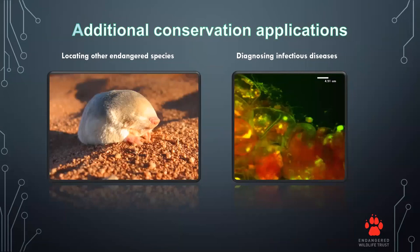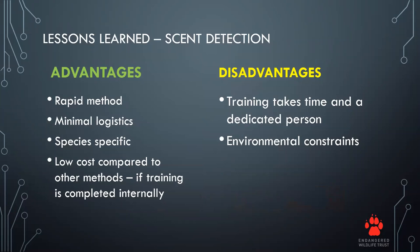Additional conservation applications for scent detection dogs include locating other endangered species, diagnosing infectious diseases in animals, finding scat for larger mammals as a presence detection method, and one of the biggest uses: anti-poaching and stopping wildlife crimes and trade at airports and harbors.